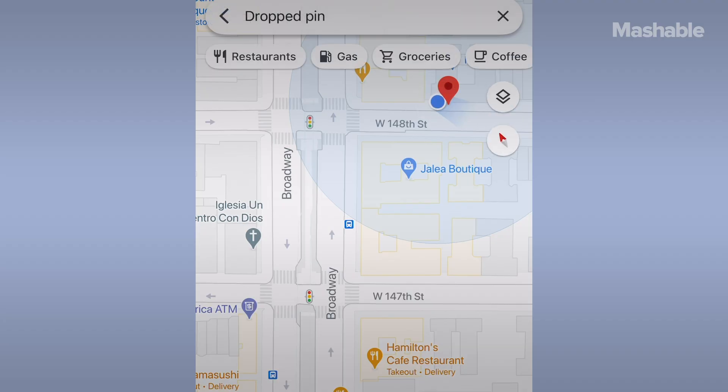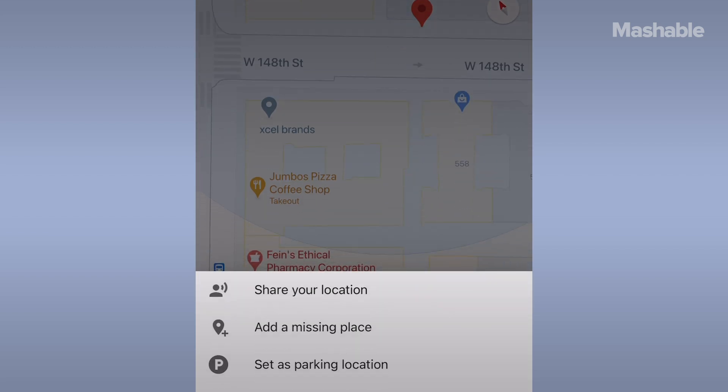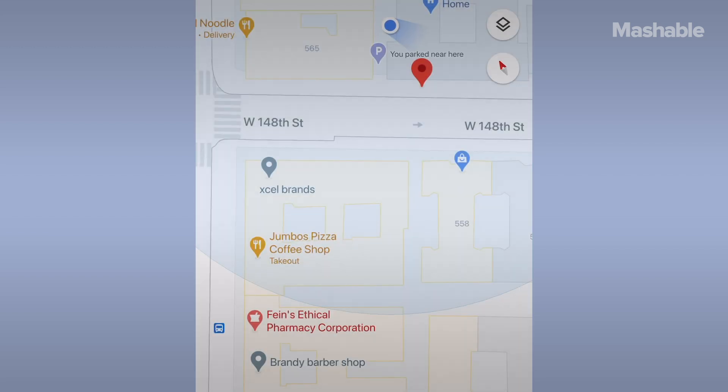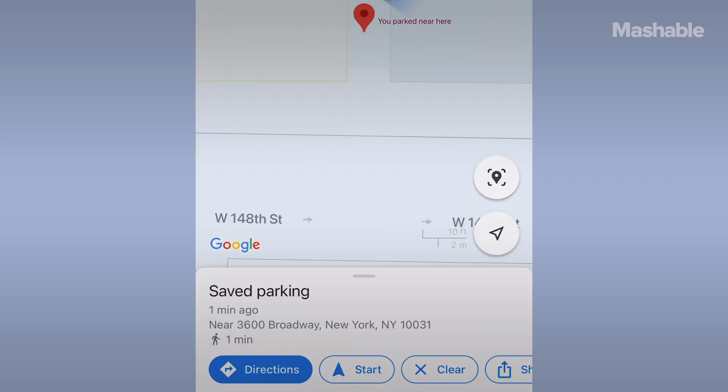To delete it, tap 'You parked here' on the map, select 'More info' on the bottom left, and then tap 'Clear.' On iOS, you can do the same thing by tapping the little blue location dot within the app when you arrive at the location. In the pop-up, tap 'Set as parking location.' Then in the app, a P icon will appear alongside a note that says 'You parked here.' To get rid of it, just tap the P and select 'Clear.'